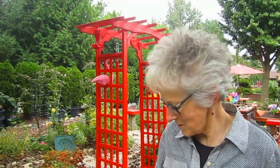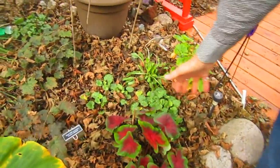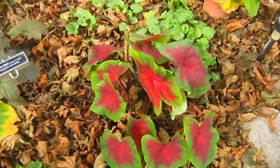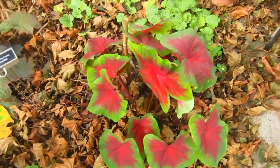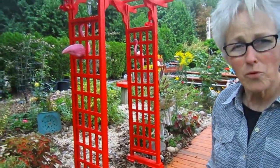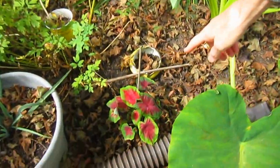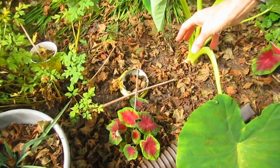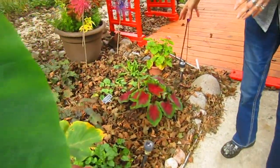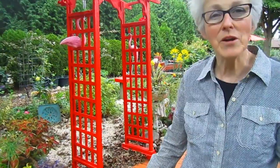This spring I put these caladiums in the ground, and I have been ever so pleased with how they have come up. They are just amazing, and I have batches of them in many places. They like more of a shady area. This one over here gets more sun, and you can see it is a smaller version of the ones in the shade. Just very pretty — they come in all different colors and varieties.